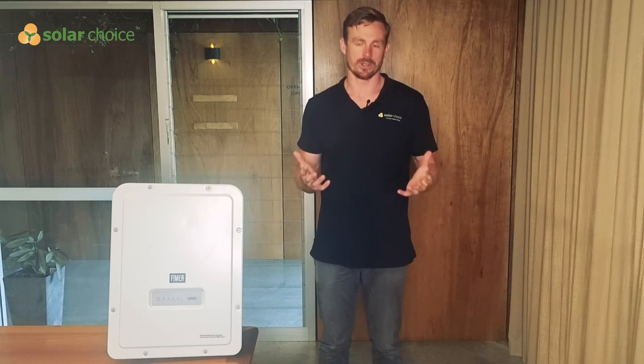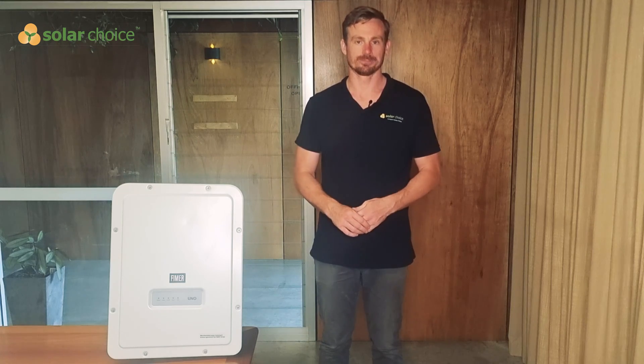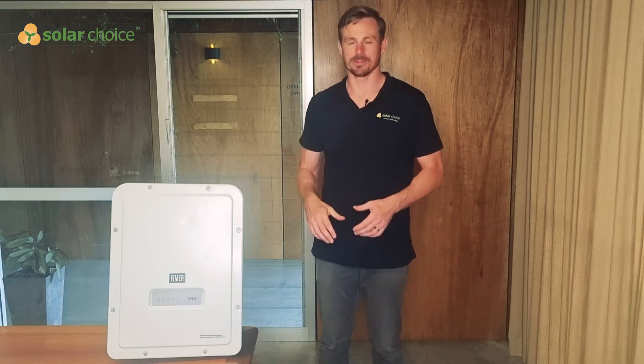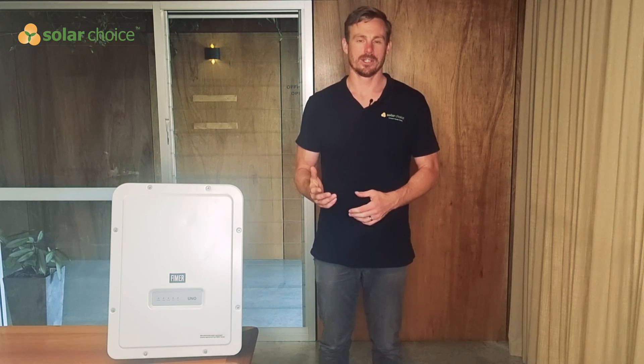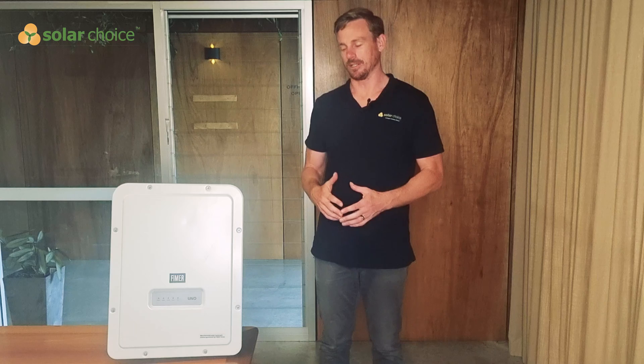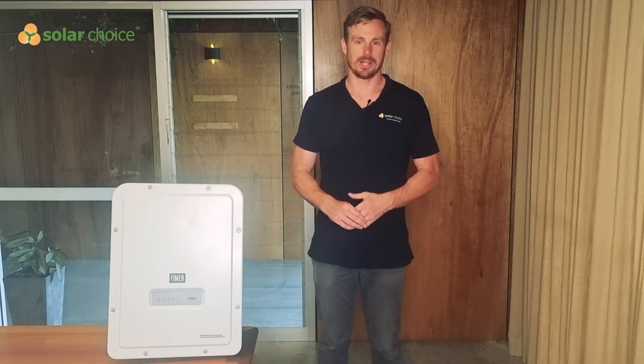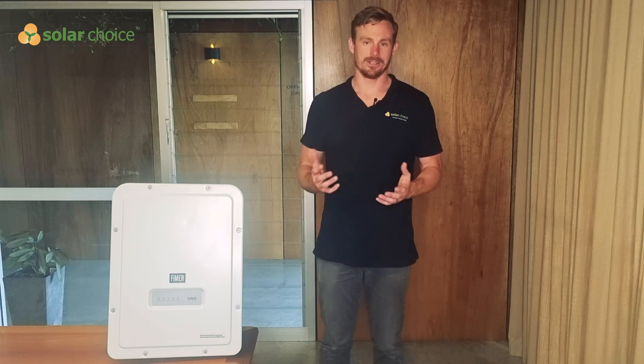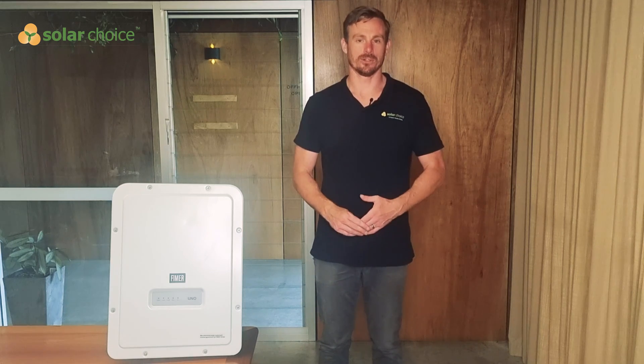That's all we've got to talk about today with the FEMA inverter review. Hope you enjoyed it — you can go to our website to read a detailed review in writing, and feel free to come to SolarChoice at any time to compare solar quotes online. Thank you.